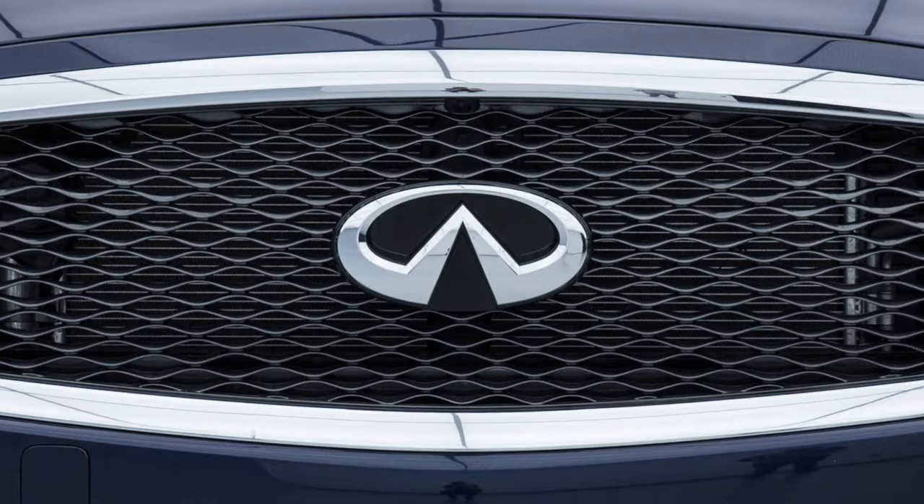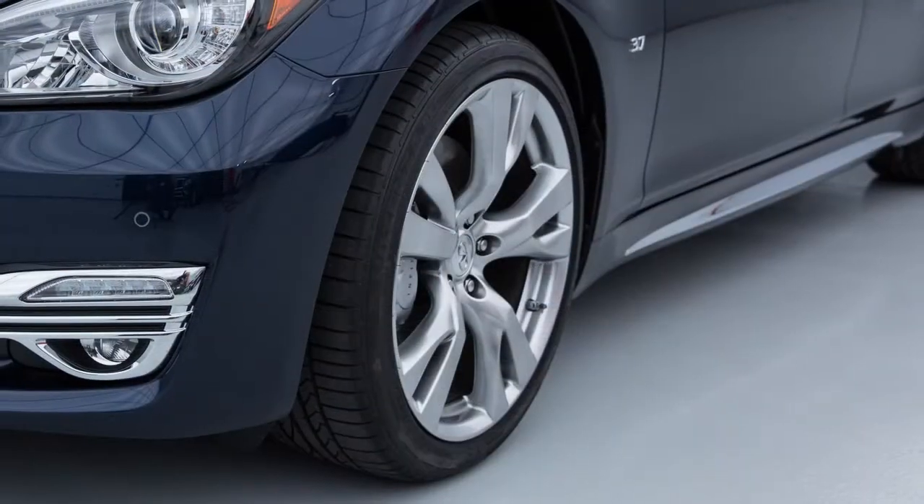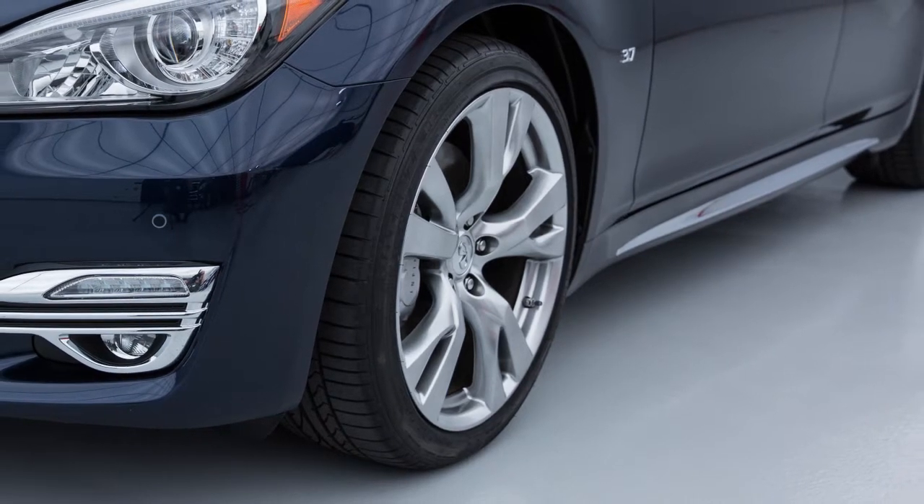If this occurs, it is recommended you visit an Infiniti retailer. Tire pressure rises and falls depending on the heat caused by the vehicle's operation and the outside temperature.